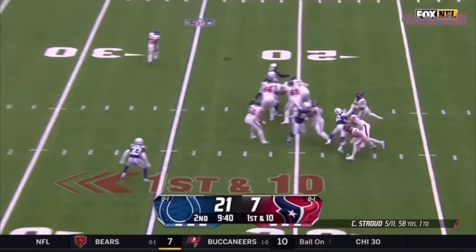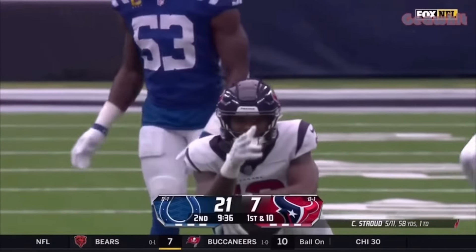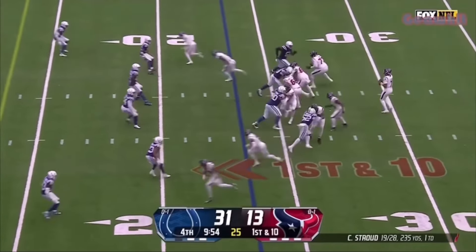Fake to Singletary, Stroud has time and throws right on target to midfield — it's Collins again. He reads the field so well when he has a clean pocket.